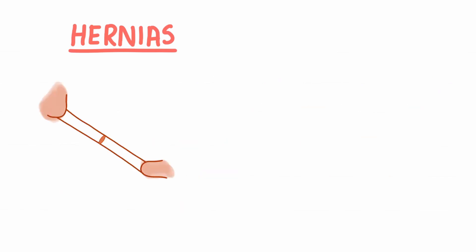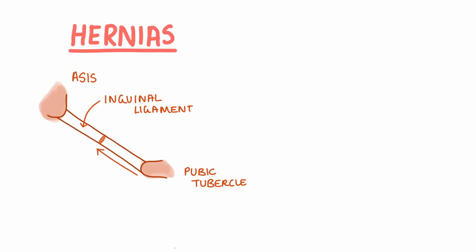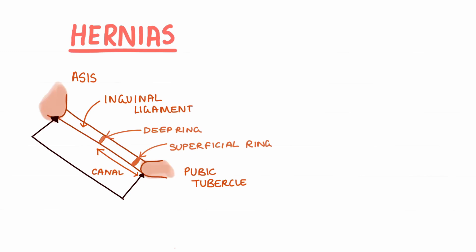Most often hernias are named using their locations. The most common type is in the inguinal region. They are most associated with the inguinal canal, and in men this canal is larger, meaning that it's more common in men. The inguinal canal opens via the deep inguinal ring and exits via the superficial inguinal ring. The deep inguinal ring is present at the midpoint between the ASIS and the pubic tubercle.